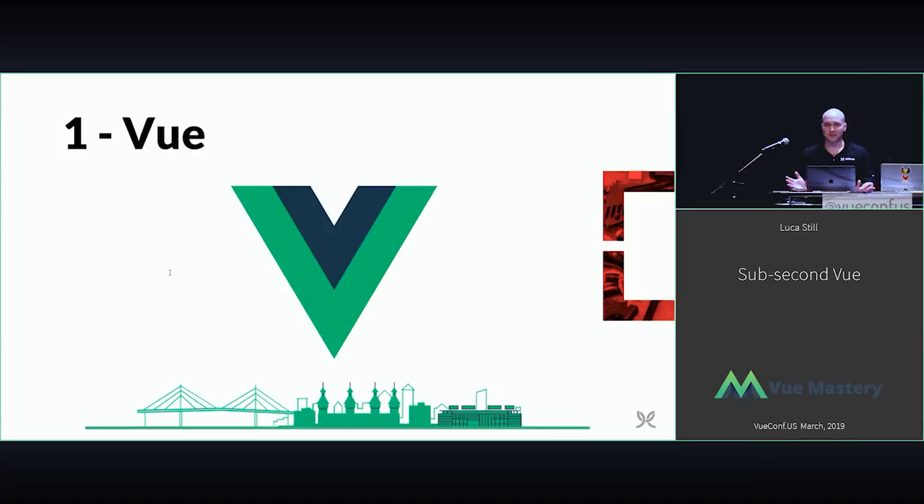Jumping right into it — first, obvious: Vue. It's why you're here, it's why I'm here. You love it, I love it. It's the glue that holds the next six technologies together, and with key aspects of the Vue architecture, it's what really drives the performance of the next six. I'm not going to spend too much time here because everyone else has.